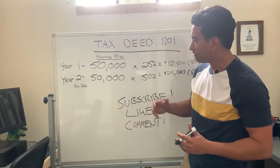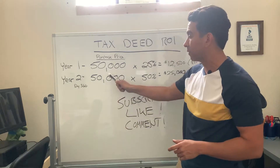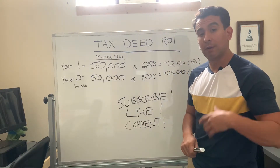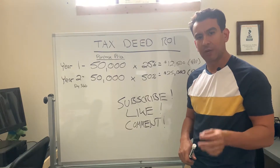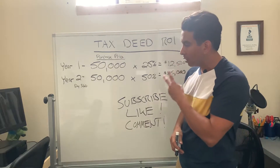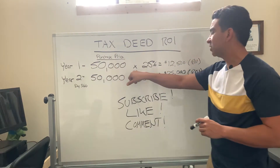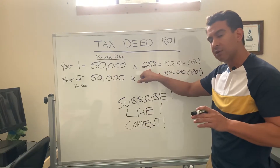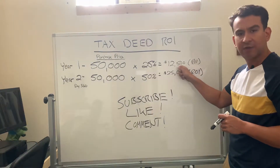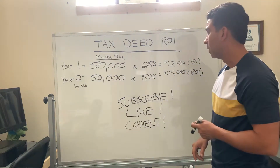For example, let's say you purchase a property at auction and you win the bid for $50,000. Within that first year, if the previous owner comes back and wants to redeem that property — there's a two-year redemption right on homestead properties; for other property types it's shorter — but for a homestead property in year one, you picked it up for $50,000, you have a 25% return. So the previous owner must pay the $50,000 you won it for plus $12,500, and that $12,500 goes right to you. That's a 25% return within year one.